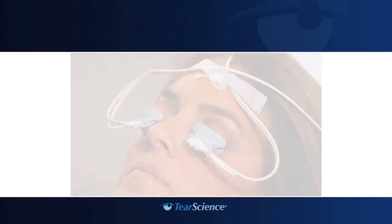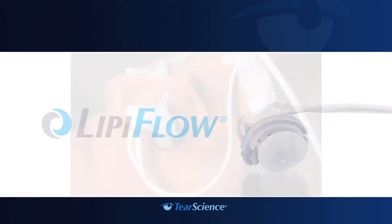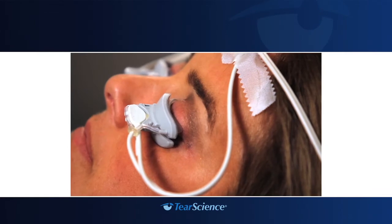You are also not a candidate if you have an active eye infection, eye inflammation, eyelid irregularity, or eye surface irregularity. Tell your doctor if you have a history of eye allergies, eyelid inflammation, systemic disease that causes dry eye, or are taking medications known to cause dryness. The device may not fit all eyes, such as those with small eyelid anatomy. In addition, the treatment procedure may loosen previously inserted punctal plugs, which may worsen dry eye symptoms.